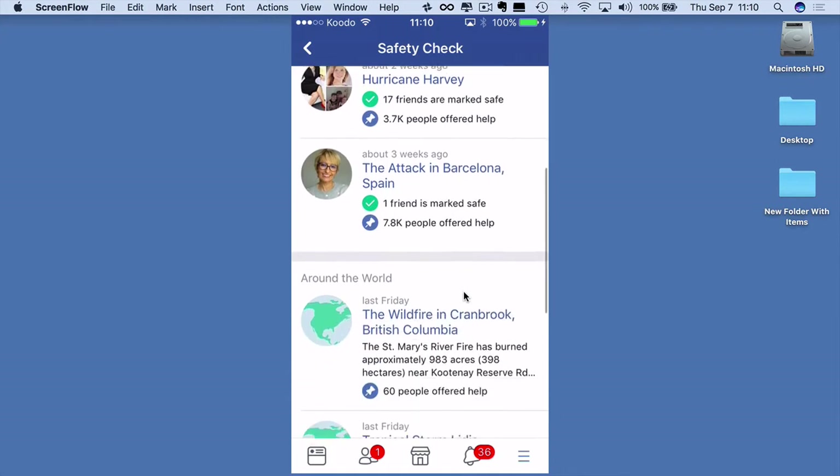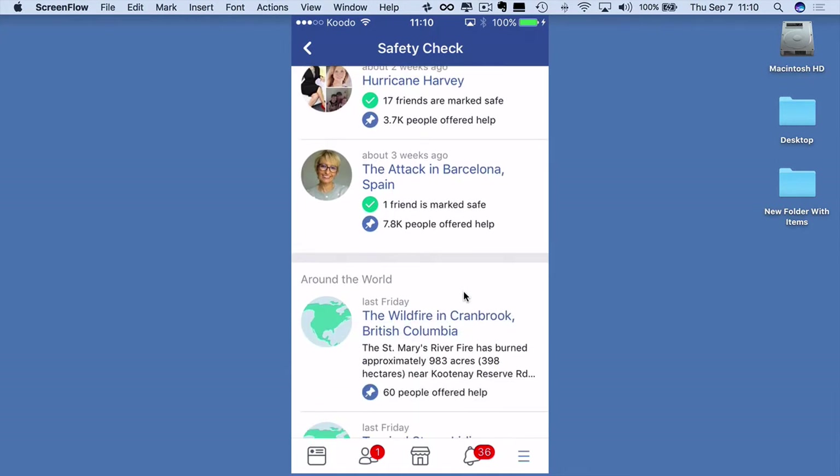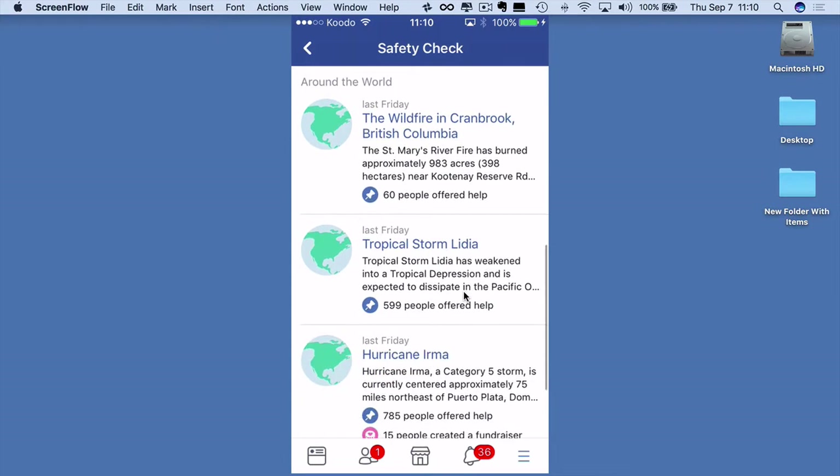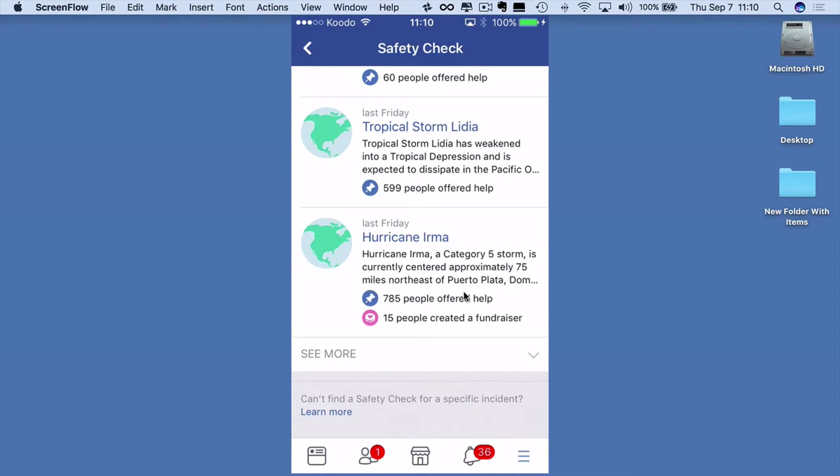Once you've clicked Safety Check, up will come a page which shows you all the natural disasters that Facebook has activated. We have Hurricane Harvey, the tragic attack in Barcelona, wildfires in Cranbrook, British Columbia — which is near me — and Hurricane Irma, which is obviously the one most people are coming in about at the moment. It says Hurricane Irma, Category 5 Storm, currently centred — and it tells you where it is.